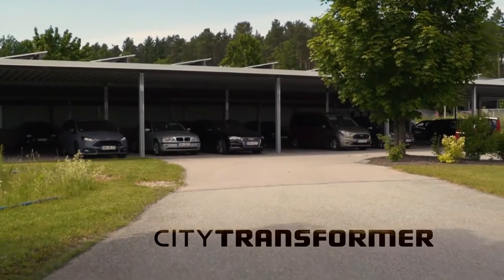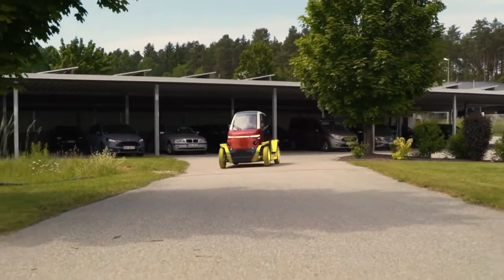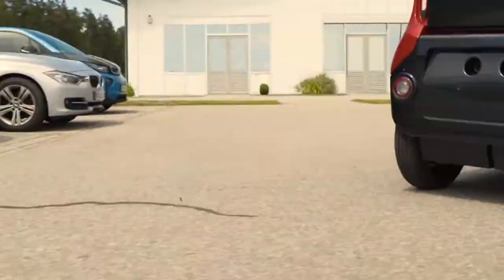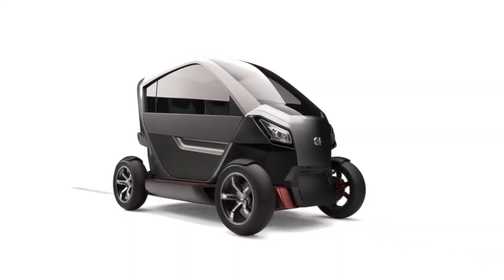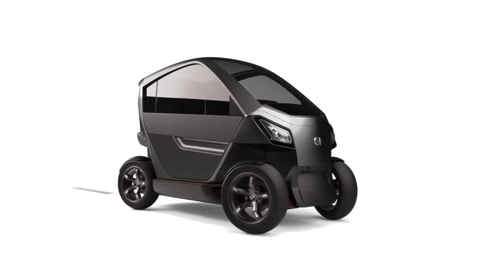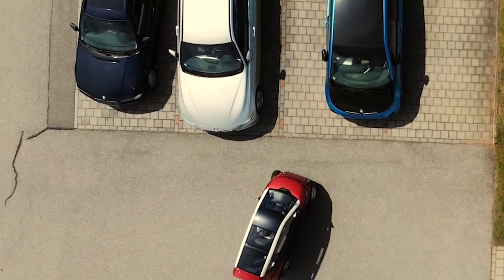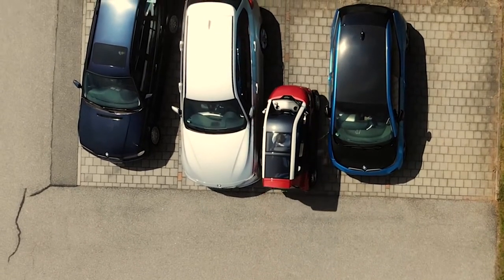An Israeli technology startup called City Transformer developed a new all-electric microcar that can fold and shrink down to fit in a tight parking spot or slide through a gridlock. Claimed to be the world's first ultra-compact electric vehicle, the CT-1 can change its width even when it's on the move. The electric vehicle is 98 inches long and can shrink down to 39 inches in tight spots with the touch of a button.